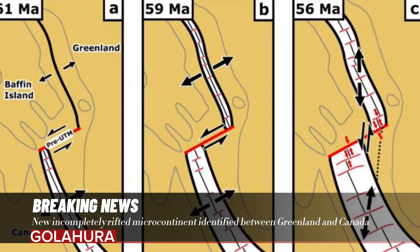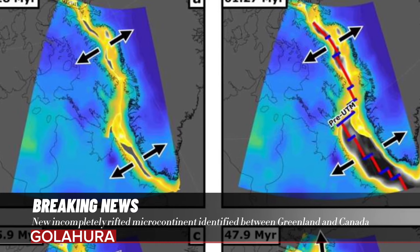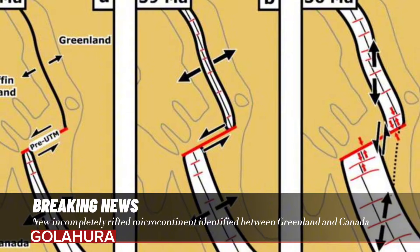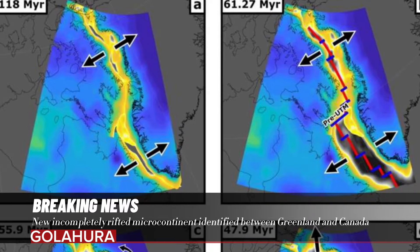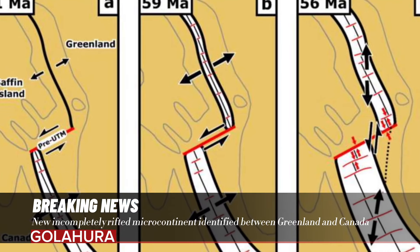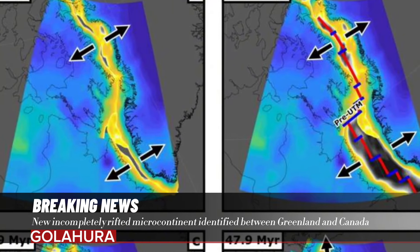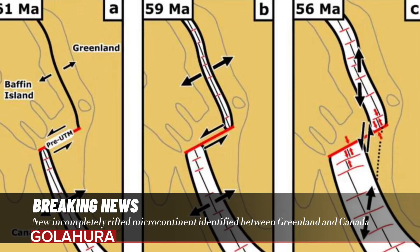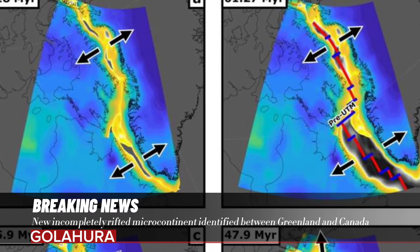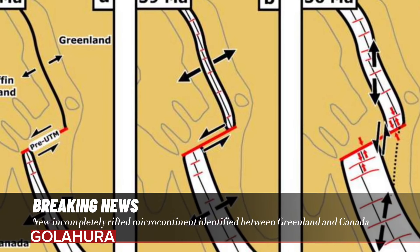Doctoral researcher Luke Longley and Dr. Jordan Fethian, University of Derby, UK, alongside Dr. Christian Schiffer, Uppsala University, Sweden, have generated a reconstruction of the plate tectonic movements spanning 30 million years that resulted in the proto-microcontinent's formation. They define proto-microcontinents as regions of relatively thick continental lithosphere separated from major continents by a zone of thinner continental lithosphere. Dr. Fethian explains why this particular location is so important for this research and why looking at past microcontinent formation is vital for today.